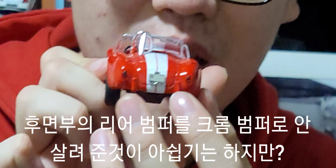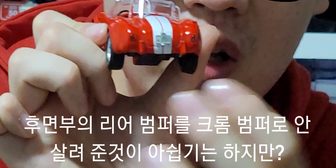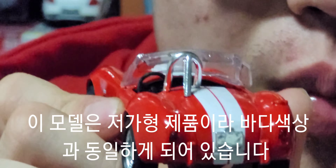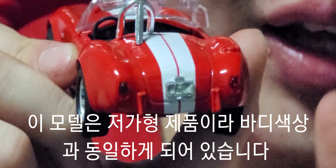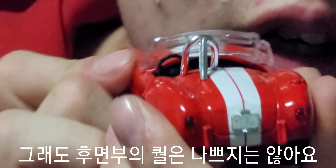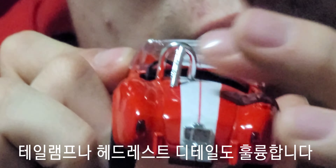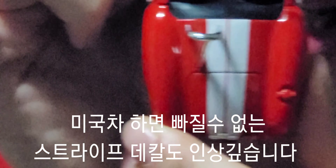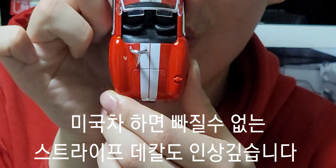후면부를 보시면, 리어 범퍼도 크롬 느낌을 살려주지 않은 게 좀 아쉽습니다. 실제 모델은 크롬으로 적용되어 있는데, 이 모델은 일반 바디 색상과 동일하게 되어 있습니다. 그래도 테일램프 클리어 파츠 디테일이나, 오픈카 모델 특유의 헤드레스트 디테일, 그리고 미국 머슬카에 빠질 수 없는 스트라이프 데칼 디테일도 개인적으로 마음에 듭니다.